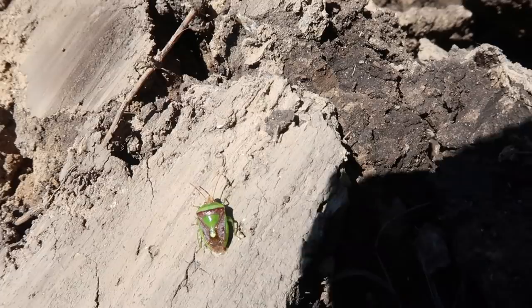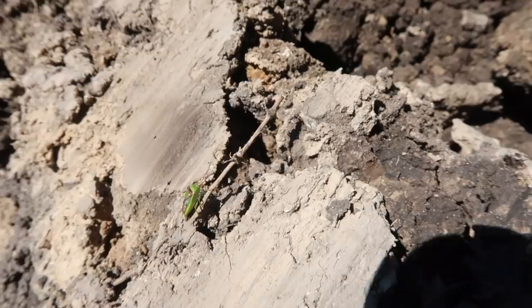I found this really cool bug — isn't that cool looking? He doesn't like the camera. He's camera shy.